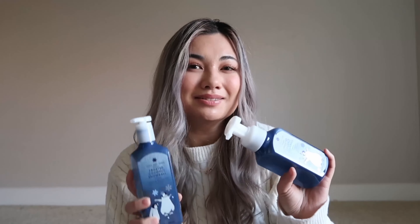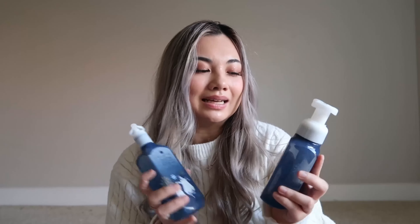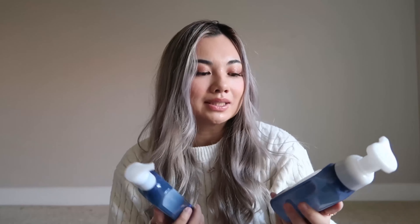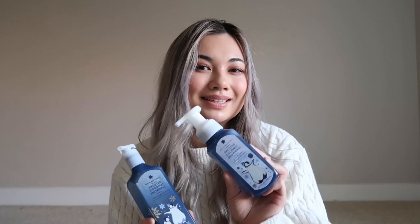Hi friends, welcome or welcome back to my channel! I have a very exciting video for you guys today. It is Christmas season — I feel like Bath & Body Works just skipped Thanksgiving and went straight to Christmas. This past weekend Bath & Body Works had a $2.95 hand soap event, which is a really good deal. I got some Christmas stuff when they did their 40% off last month, and I'm really excited to show you guys my haul.